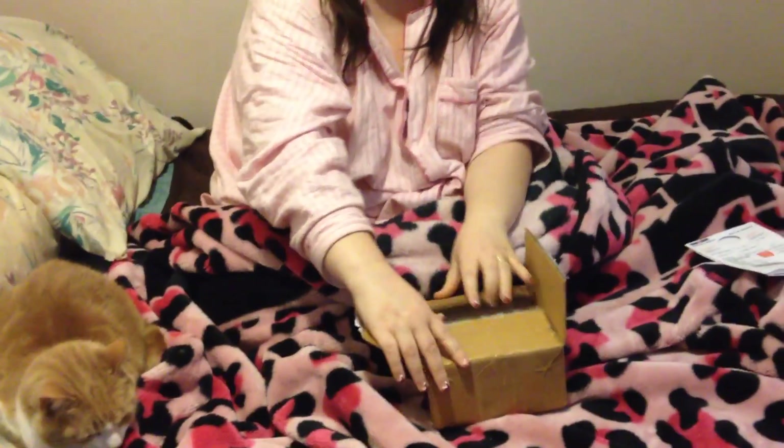Hey guys, merry Christmas! It's actually Christmas Eve and I just received a package in the mail from Australia. My friend April and I did a swap — I love her, I'll link her down below, and I'll link her opening her box down below as well. I don't know when I'm going to post this because I'm going to wait for her to get hers, but I want to do a first impression unboxing video for you guys. So this is going to be like a little gift exchange — it came just in time for Christmas!